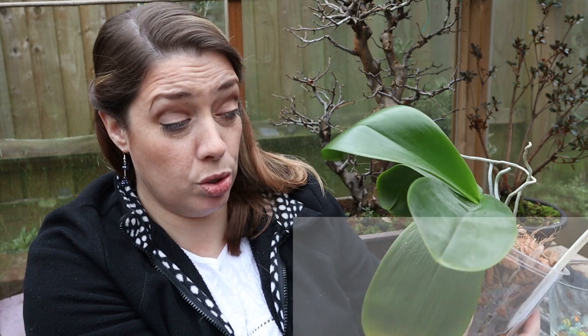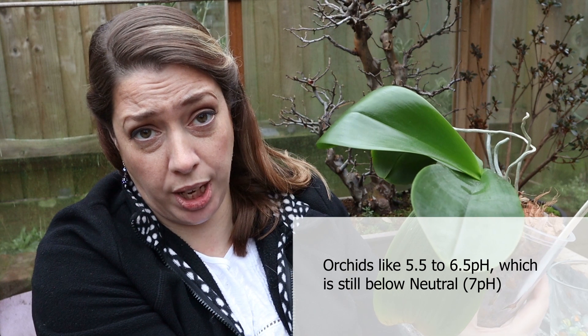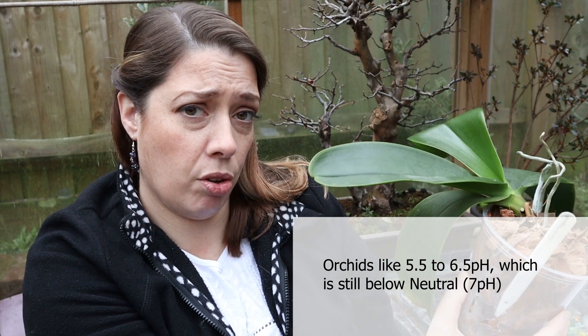In my last video you saw me repot this orchid into some eCoco compost — this is their coarse cocoa husk specifically for Phalaenopsis orchids. In that video I was discussing the fact that this particular plant had root rot, and I surmised that it was probably to do with lack of airflow.